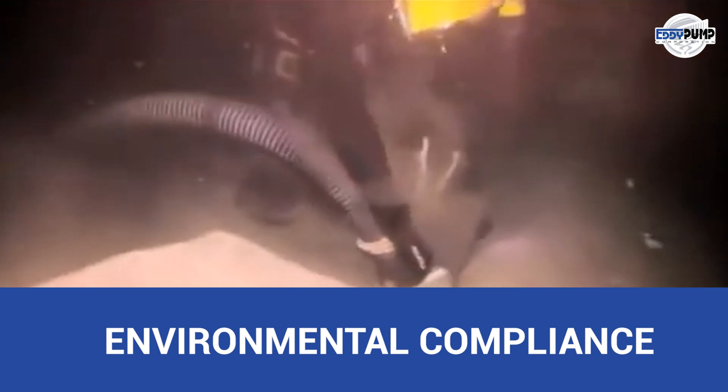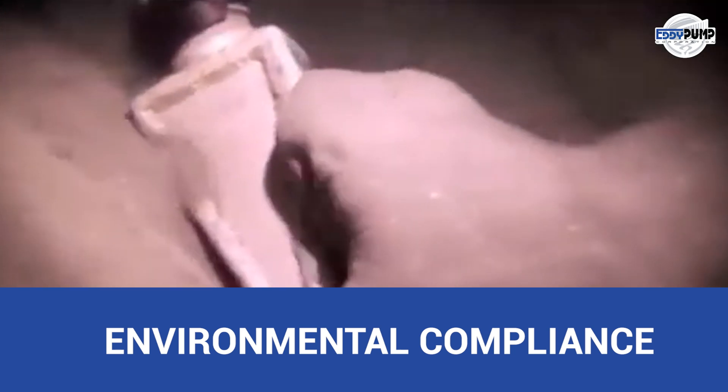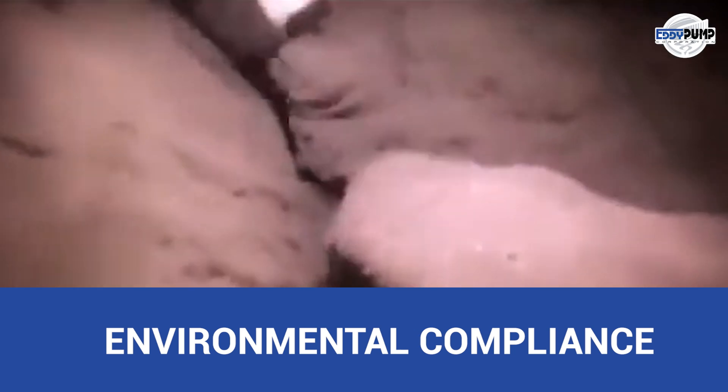Eddy Pump's efficient slurry pumping systems are vital in containing and managing potential contaminants, supporting responsible mining practices and compliance with environmental regulations.